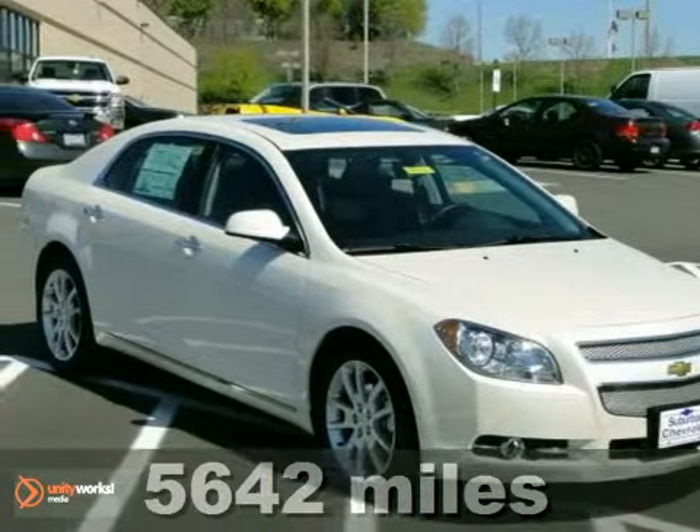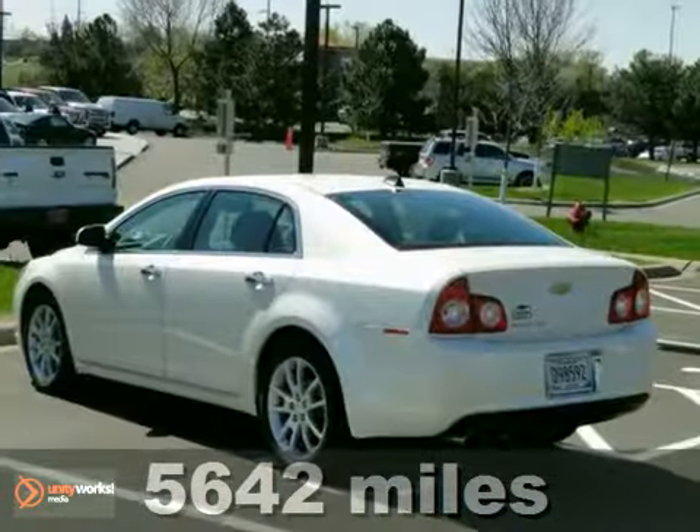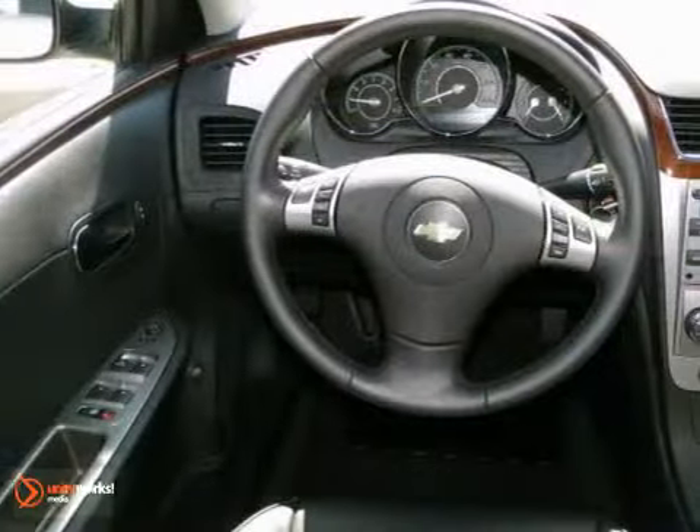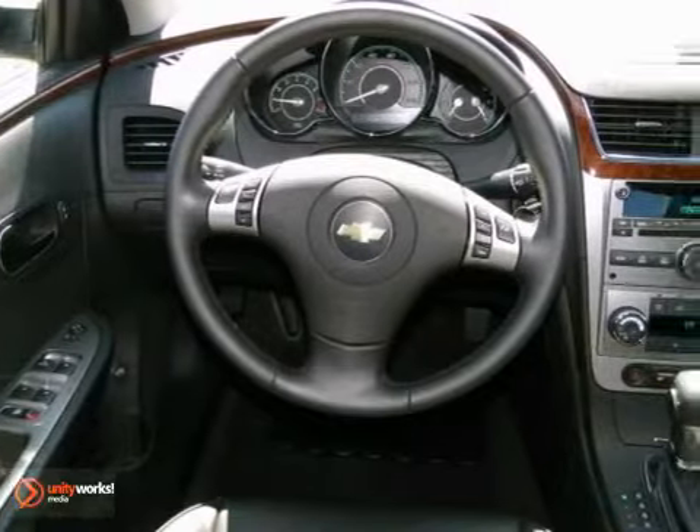It's a 2012 Chevrolet Malibu. This sedan comes fully equipped with an emergency communication system, tilt and telescopic steering wheel, and security system with panic alarm.